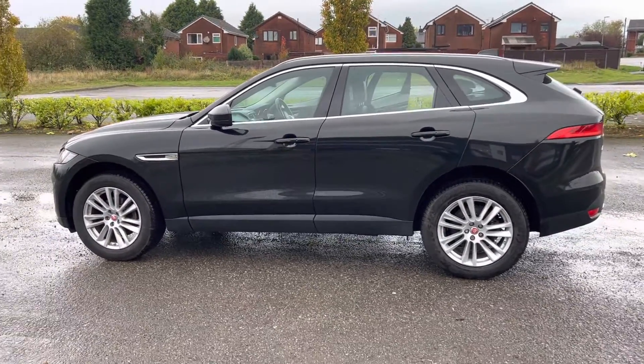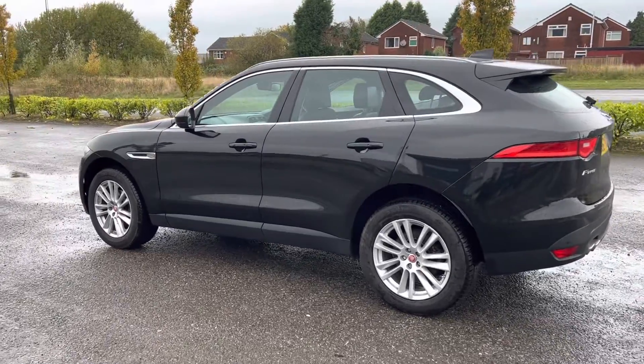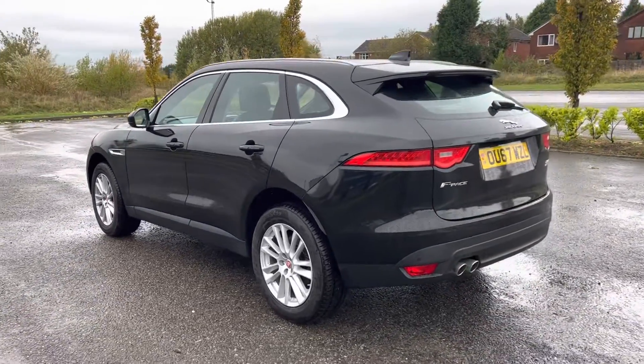Just pure luxury. It's got full service history, just been fully serviced and MOT'd, so it's got a full 12 month MOT and we've got two keys for the car.